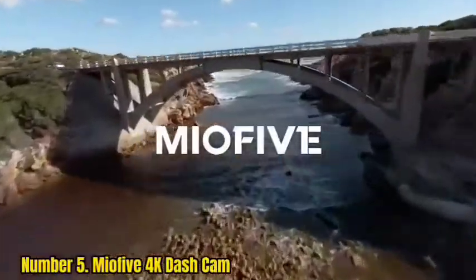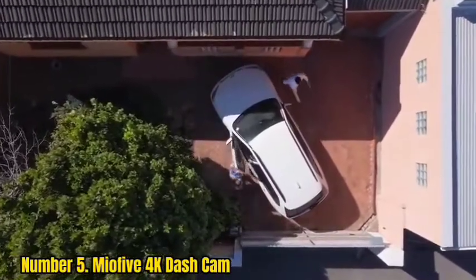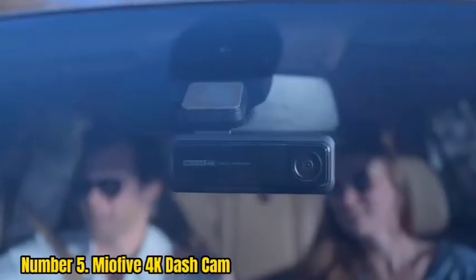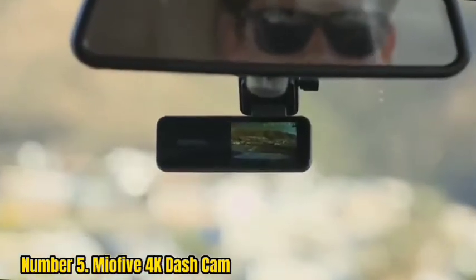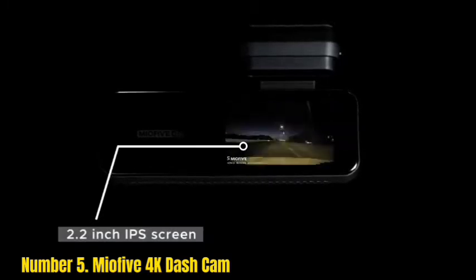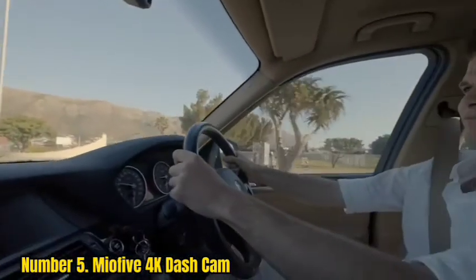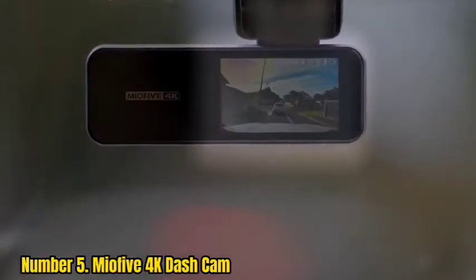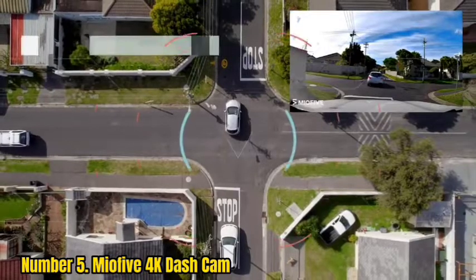Number 5: Meowfiv 4K Dashcam. We were pleasantly surprised by the Meowfiv. This 4K dashcam is well-designed with a premium feel, a good smartphone application, and 4K video recorded through a 140-degree lens. There's 64GB of integrated storage and fast 5GHz Wi-Fi for transferring footage to your phone. Add in a simple, discreet windscreen mount, plus parking mode with an optional hardwiring kit, and the Meowfiv is all the dashcam most drivers will ever need.